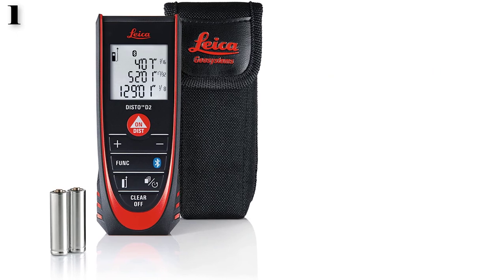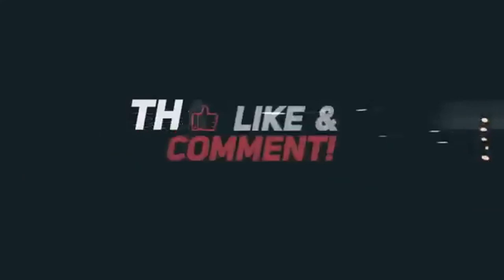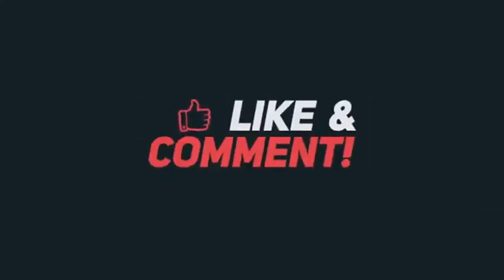So this is the best option for you to buy. Thank you for watching this video. Please like, comment, and don't forget to subscribe to the channel. Thank you.